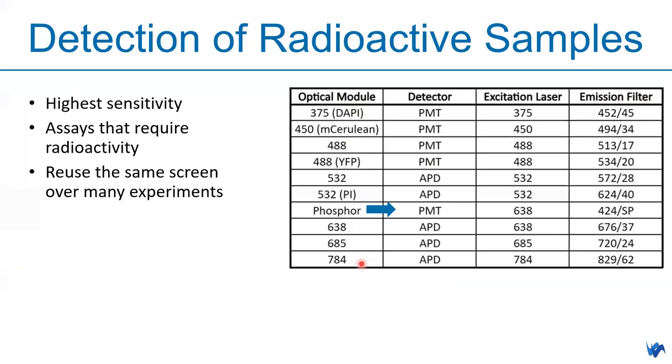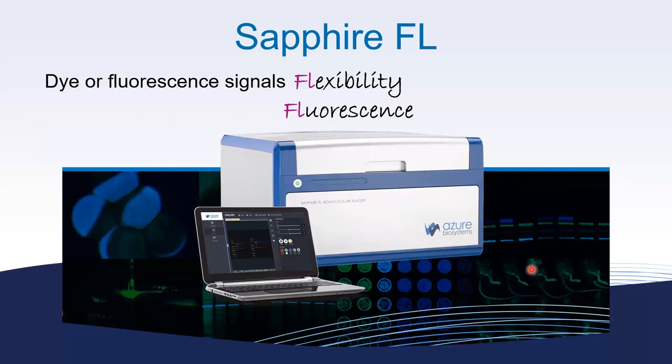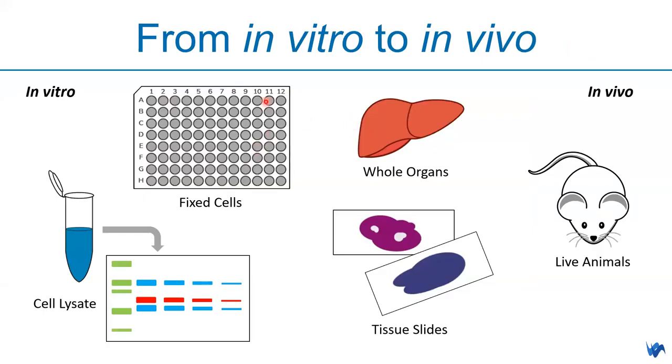Sapphire FL also allows phosphor imaging — a highly sensitive detection method for radioactive samples. It detects assays requiring radioactive labels, and the same screen can be reused across many experiments. PMT is used for this purpose. Different optical modules use different detectors, and you can select the correct excitation/emission wavelength for that channel. Linear detection results on the standard plate tested on Sapphire FL confirm the expected linear relationship.